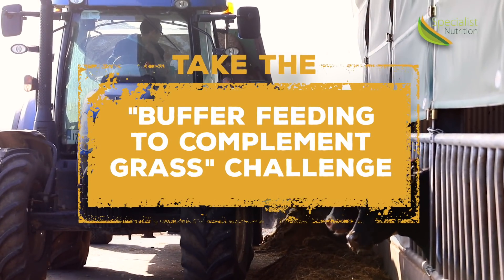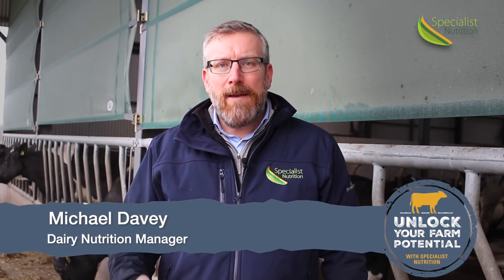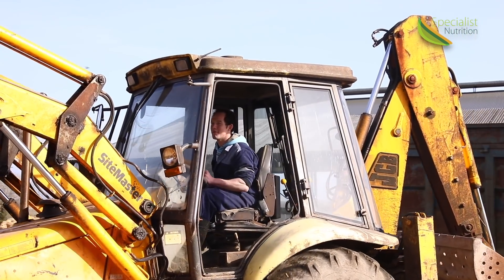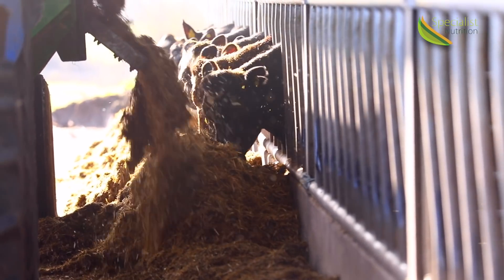Contrary to what is sometimes believed, buffer feeding is all about getting the most from grass in the system. The quantity of buffer we feed should completely depend on the grass intakes and the grass available to the cows. Let's take a closer look at the role that buffer feeding can play in achieving the most from grass and how that could be employed on your own farm.